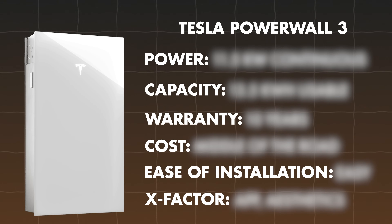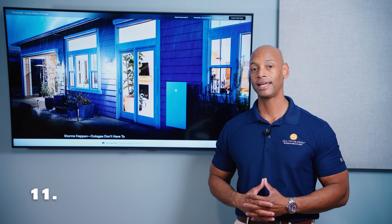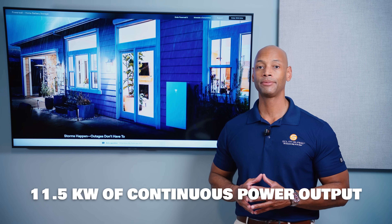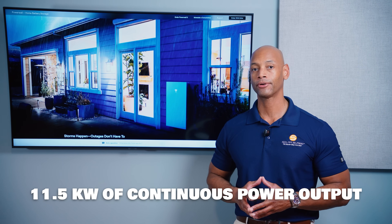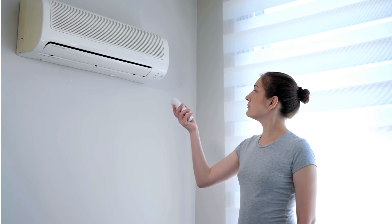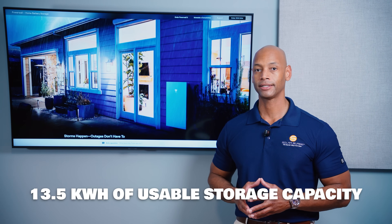Up first is the Tesla Powerwall 3. In terms of power output, the Tesla Powerwall 3 will sustain 11.5 kilowatts, and it has enough surge power to provide up to 185 locked rotor amps for motor starting — which really comes in handy when starting heavy loads like your air conditioning compressor. In terms of storage capacity, Powerwall 3 offers 13.5 kilowatt hours of usable storage.